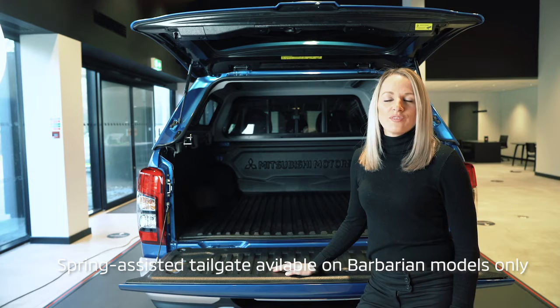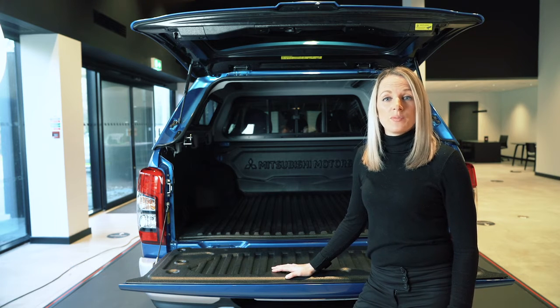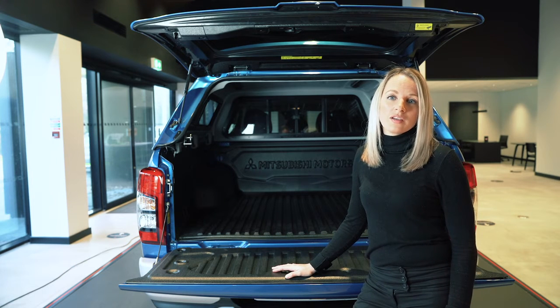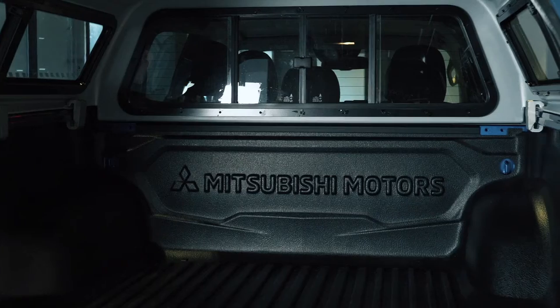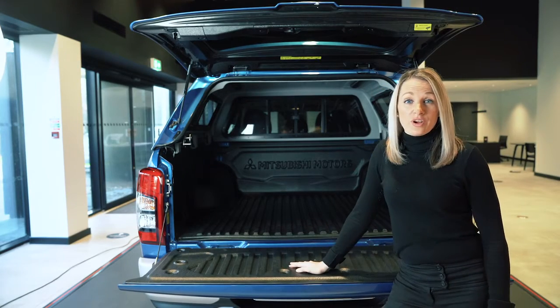This truck bed is 1520mm by 1470mm, so there's plenty of space for tools, equipment and luggage — whatever you need. You can customise this area to suit your needs with bed liners, hardtops and tonneau covers.